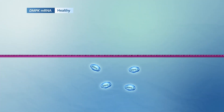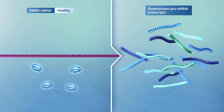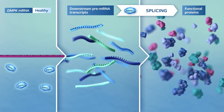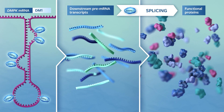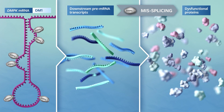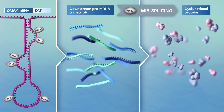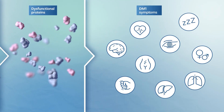MBNL1 is required for the correct processing of many RNAs that encode a variety of other proteins. But in DM1, MBNL1 is no longer available, causing these downstream proteins to be made incorrectly or not made at all. This, in turn, results in the symptoms observed in DM1.